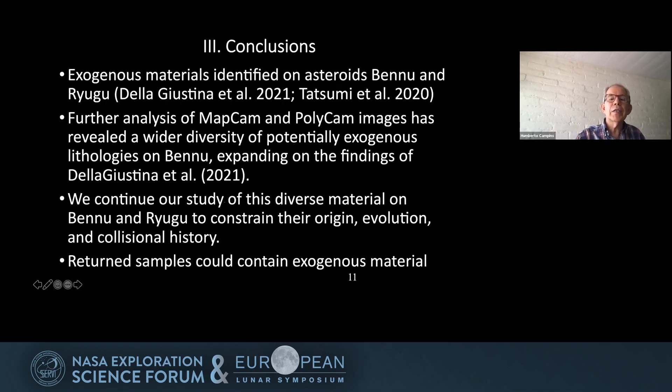In conclusion, we have exogenous material identified on both Bennu and Ryugu. In this work we performed further analysis on Bennu using MapCam and PolyCam images and found wider diversity and many more examples of exogenous material, expanding on the findings of de la Justina et al. 2021. We continue our study to constrain their origin, evolution, and collisional history. The average collisional velocity in the asteroid belt is about five kilometers per second, and outcomes of such collisions would not leave impactors surviving — so there is something missing in our models. Excitingly, the return samples could contain this exogenous material, meaning we may have samples not just from Ryugu and Bennu, but from these exogenous materials found on them.